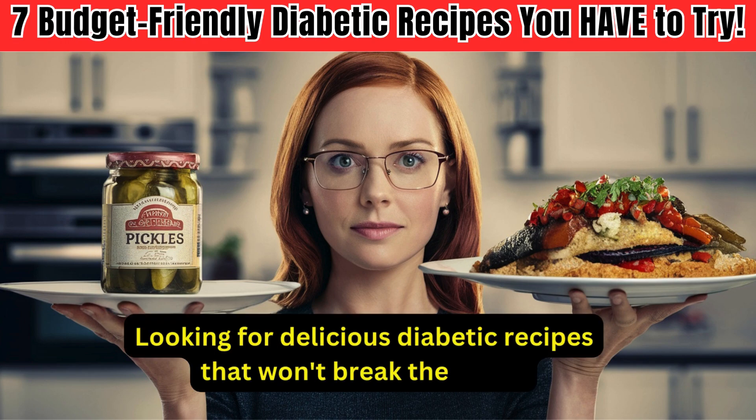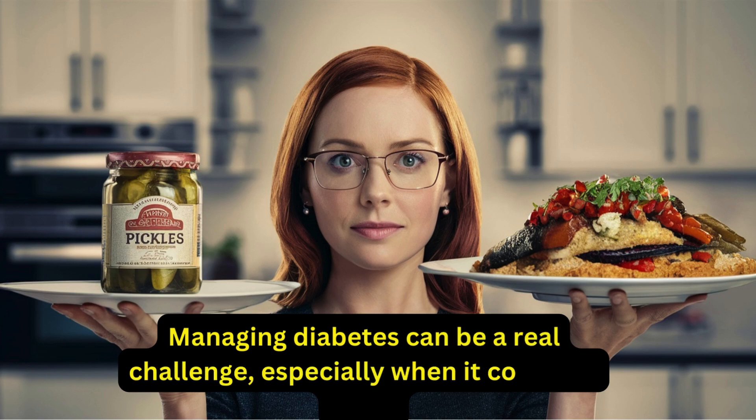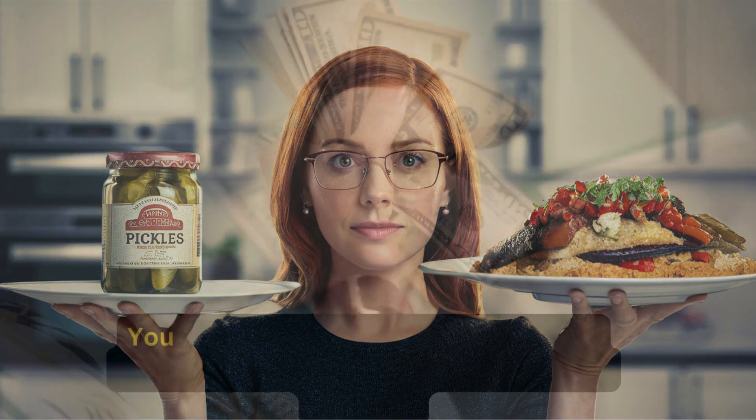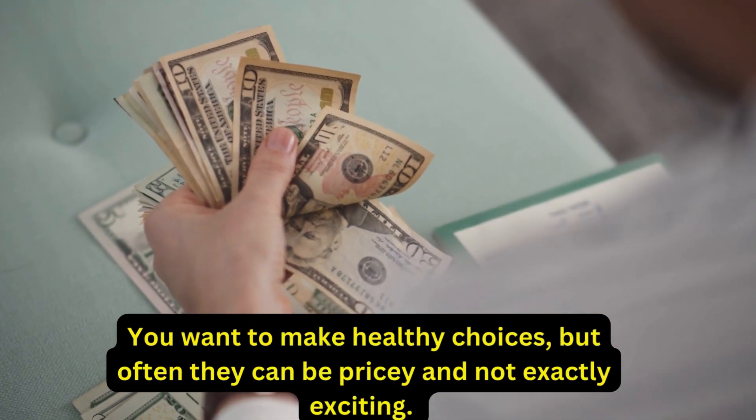Looking for delicious diabetic recipes that won't break the bank? Managing diabetes can be a real challenge, especially when it comes to food. You want to make healthy choices, but often they can be pricey and not exactly exciting.